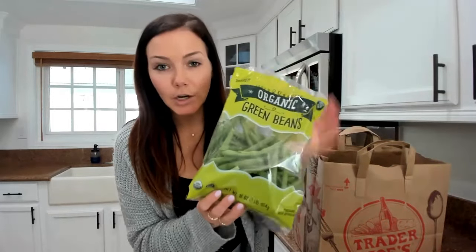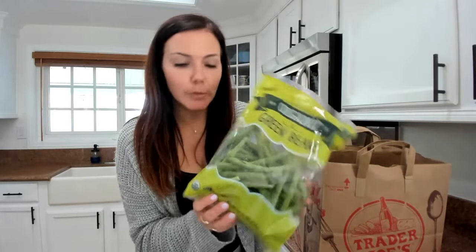Green beans are a great lower potassium vegetable. These are already washed, cut, and trimmed, so super easy to use right away.